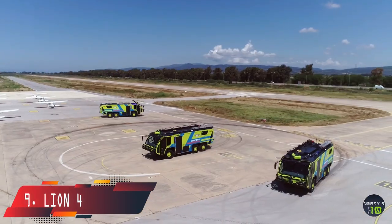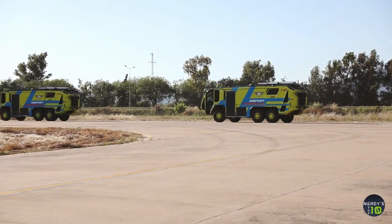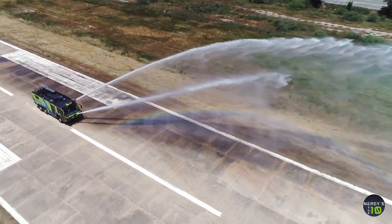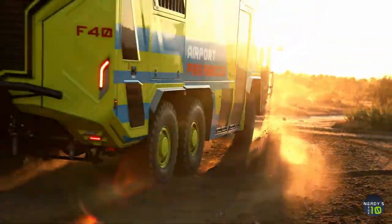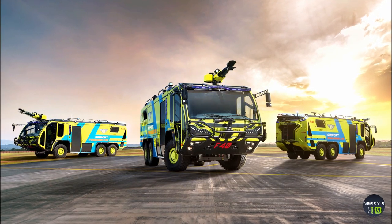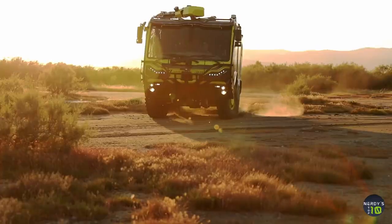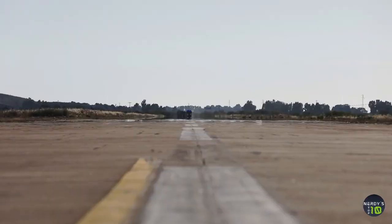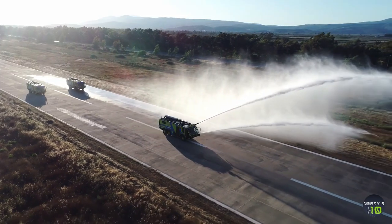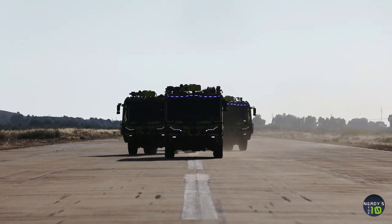At number 9 is the Lion 4x4, a new extremely maneuverable 4x4 truck manufactured in Turkey. It is equipped with two strong water cannons that can discharge 1,580 gallons per minute and are controlled electronically. It has external cameras, 360-degree vision touchscreens, and various controls, and it can go over any terrain and accelerate from 0 to 50 miles per hour in 25 seconds. Its tanks hold 1,500 gallons of water, 210 gallons of firefighting foam, and 115 pounds of firefighting powder.